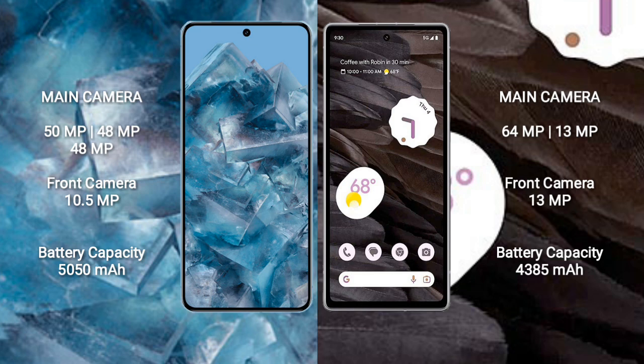The Google Pixel 8 Pro has a 5050mAh battery with 30-watt fast charging support. The Google Pixel 7a has a 4385mAh battery with 30-watt fast charging support.